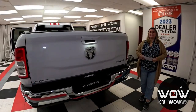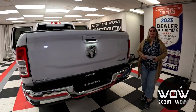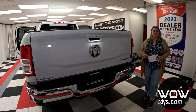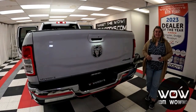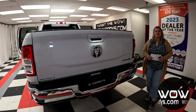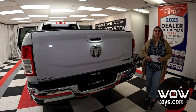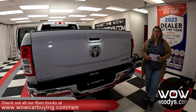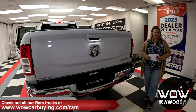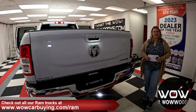All in all, this is an incredible Ram 2500 with amazing towing capability, all of that technology packed into the media center, and those comfortable cloth seats. If you are in the market for a Ram 2500, visit our website at wowcarbuying.com/ram, where we like to target the wow so you can drive an original. Comment below what wows you about this specific truck. I'm Chelsea, and until next time — wow.